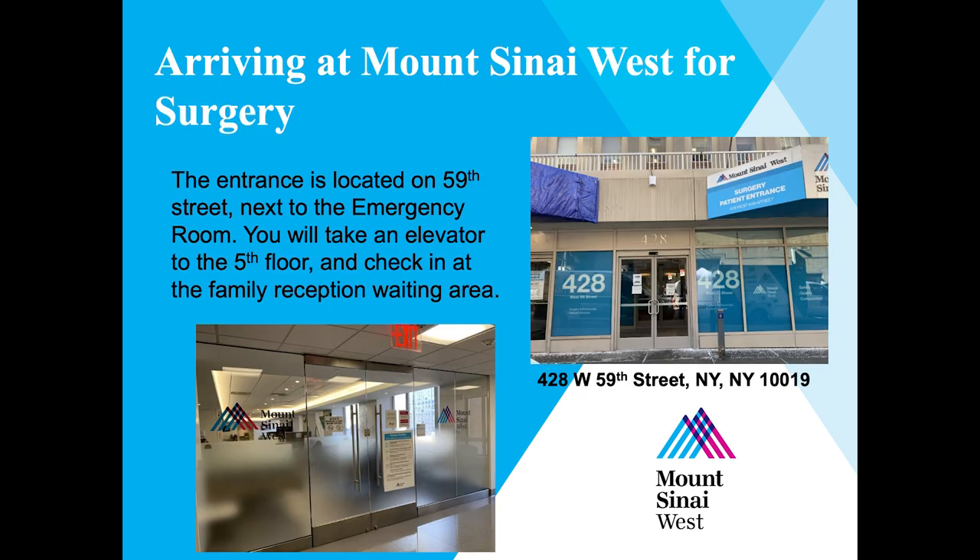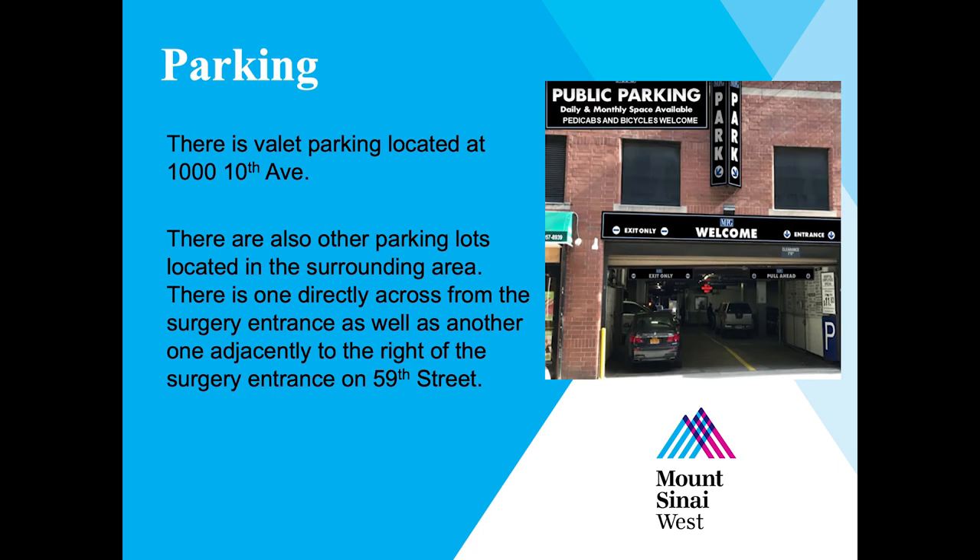Your surgery will take place at 428 West 59th Street on the 5th floor, located adjacent to the emergency room. There is valet parking at 1000 10th Avenue, and there are also other parking lots in the surrounding area — one directly across from the surgery entrance, as well as another adjacent to the right of the surgery entrance on 59th Street. If you choose to park there, you are responsible for the parking fees.